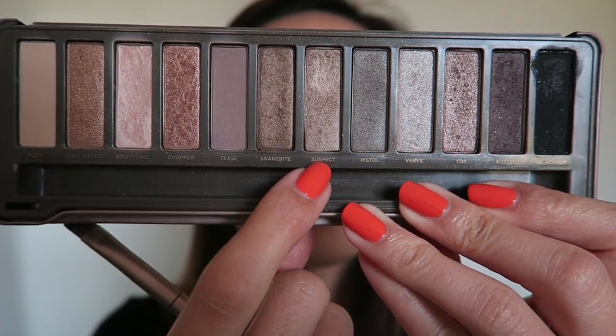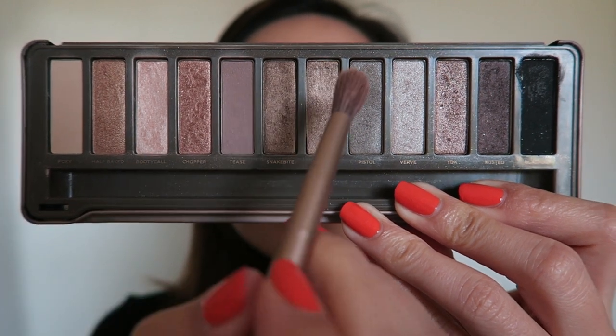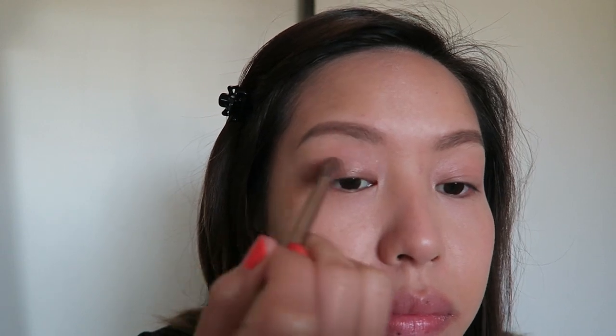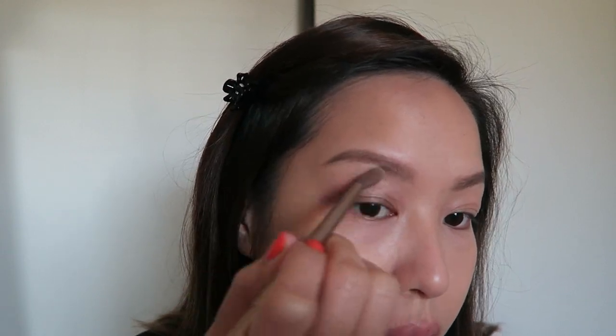Now on to the fun part — we're going to use the eyeshadow, and I'm going back into the Naked 2 palette. She has a very cool-toned look and this palette is perfect for that. We're going to take the first color called Suspect and use a fluffy brush to place it all over the eyes, blending up toward the brow.